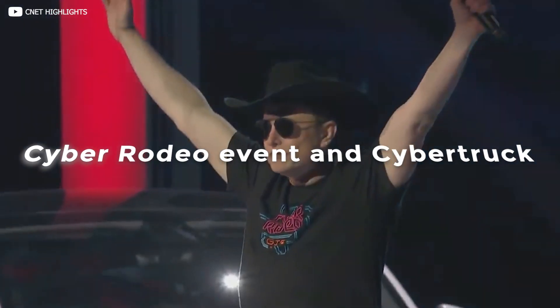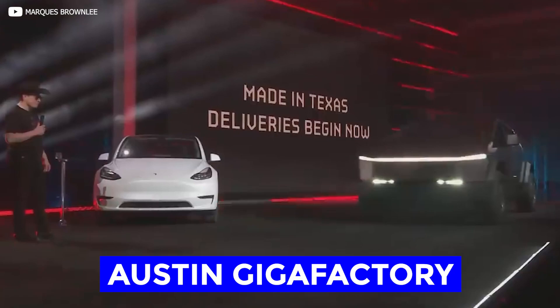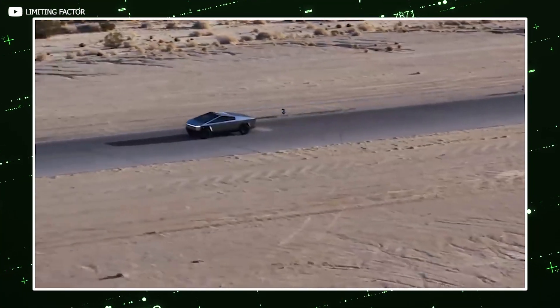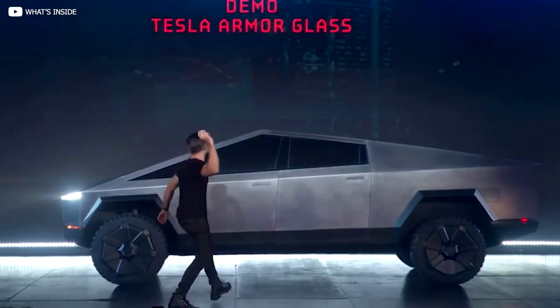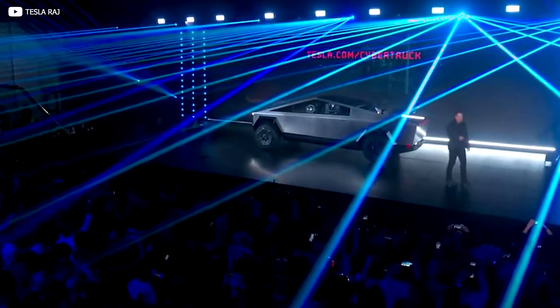Tesla held a Cyber Rodeo event at their Austin Gigafactory, and this allowed the world to see the new Cybertruck prototype. This is a recent alpha build of the truck that is still in pre-production, but is updated with new features that were not in the original 2019 prototype — the famous one with the steel ball presentation. This is like a halfway point for the Cybertruck development.